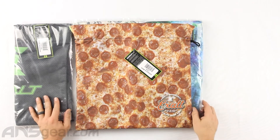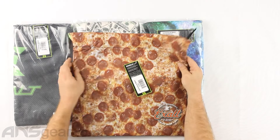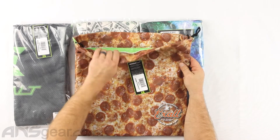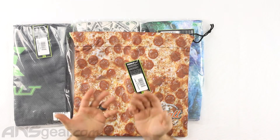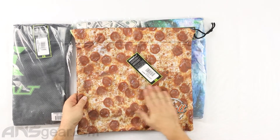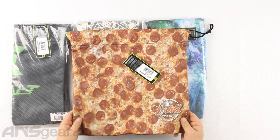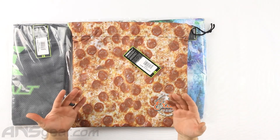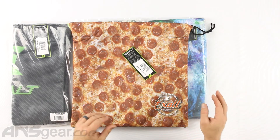The first thing you will notice with these goggle bags is just how thick they are. This is not some rinky dink flimsy goggle bag. This is exceedingly plush and thick. It has a great feel to the outside of it — it doesn't feel cheap at all. It feels good. That's kind of a weird thing to say about a goggle bag, but it feels great for a goggle bag.